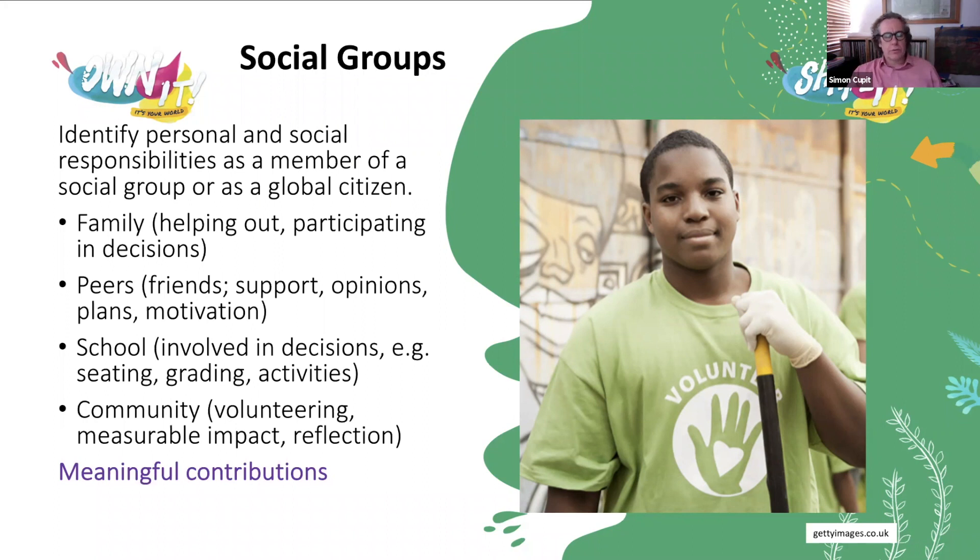Peers is another social group becoming more important at this age — friends become more important as family becomes less so. With peers, students will be supporting each other, giving opinions, making short-term or long-term plans, whether for the weekend or for further study or jobs after school. They provide each other with motivation. We hear a lot about negative peer pressure, but there's also positive peer pressure where students encourage each other to participate — inside and outside the classroom, in project work, motivating each other to take on different roles and responsibilities.